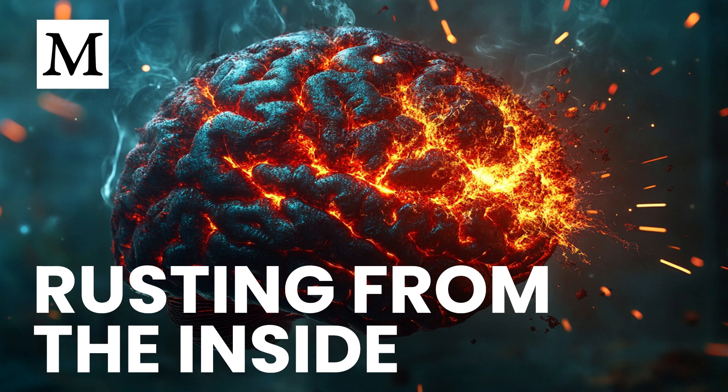Another approach to lowering stroke risk involves lifestyle adjustments. While the focus here is on iron, other measures like staying active, managing blood pressure, and opting for a whole food-based diet are also crucial. Processed foods often contain damaging fats and other additives, which can exacerbate inflammation and stress in the body. In addition, maintaining good circulation with regular exercise, such as brisk walking, ensures that the brain receives proper oxygen and nutrients. All these measures work together to keep the brain healthier in the long term.